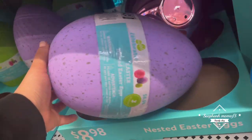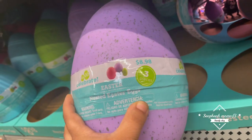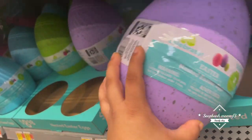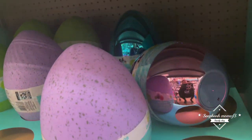I had to get down low, you guys, to show you these, but these are pretty cool. These are like stackable eggs for $8.98. And then there's also some metallic ones in the back - I see a metallic silver, a metallic pink. There's different speckled color ones. Those are really cool.